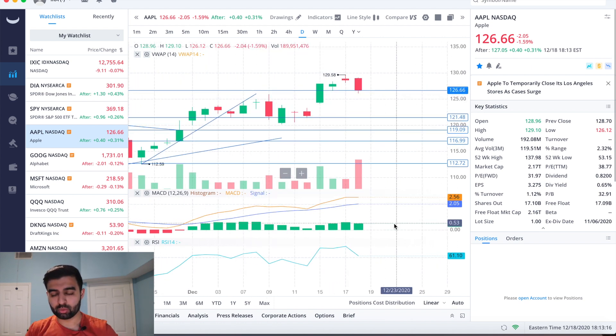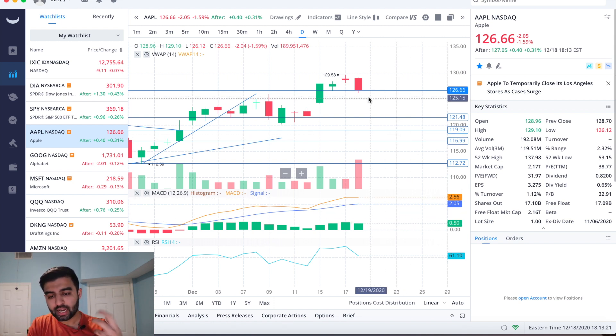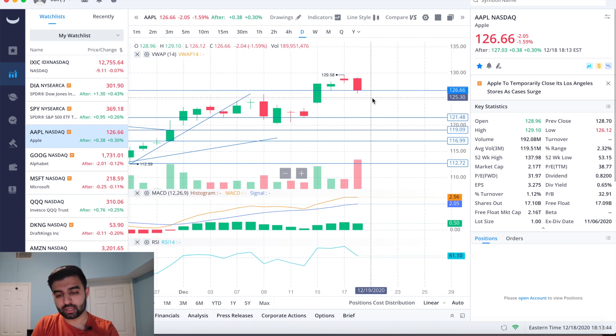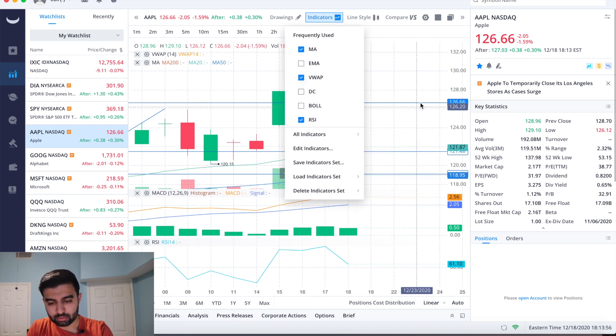Looking at where Apple could go from here: on the upside, the high of today in the 129s — which we couldn't close at after the sell-off — is the first level I want Apple to hit, then yesterday's high at 129.58, and after that the all-time high set back in September in the high 130s. On the downside, today's low at 126.12 nicely coincides with the 126.60s support line — not perfect, but still something to watch.